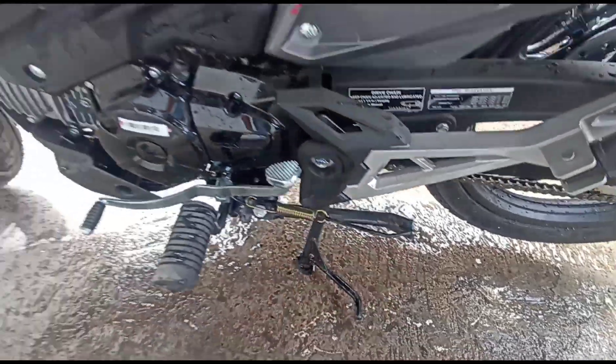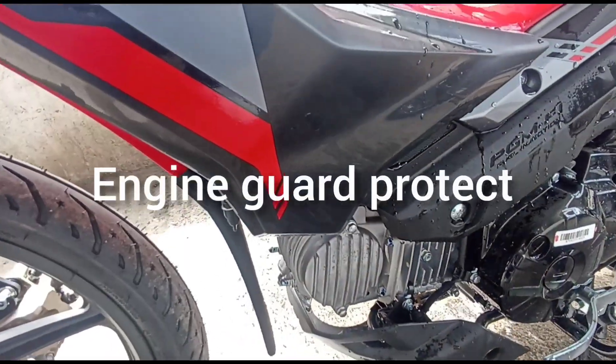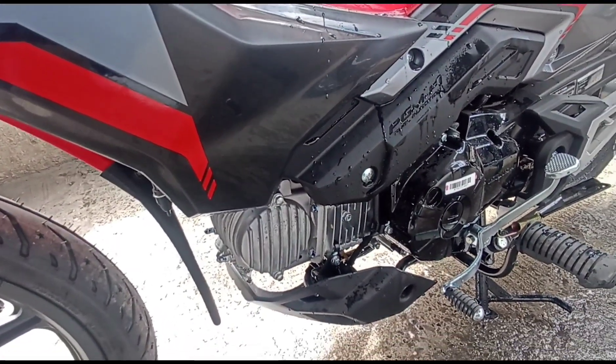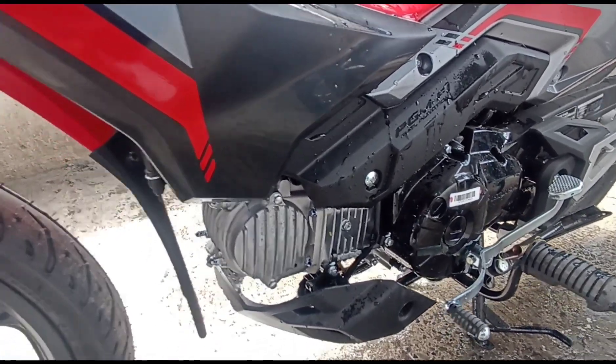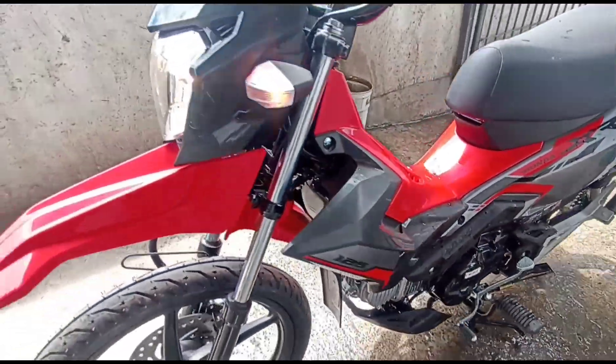Ito ang kanyang side stand. Ang napakaganda sa kanya guys, meron siyang engine guard protector. Ibig sabihin, kapag meron kang dinaanang mga batuhan na lugar, meron siyang engine guard para iwas mabiyak ang iyong makina. Hindi ka na mangangamba sa iyong mababang clearance.